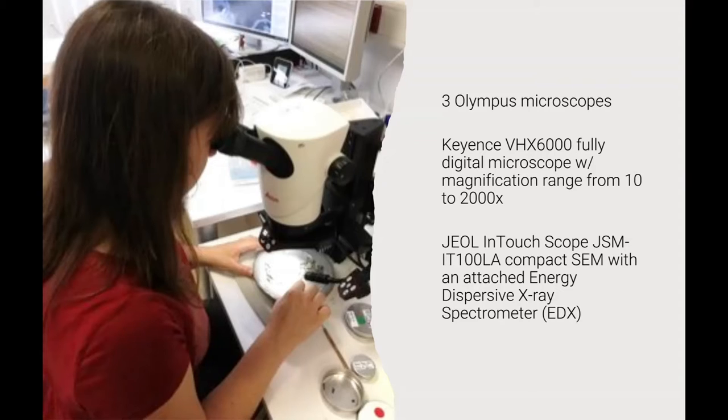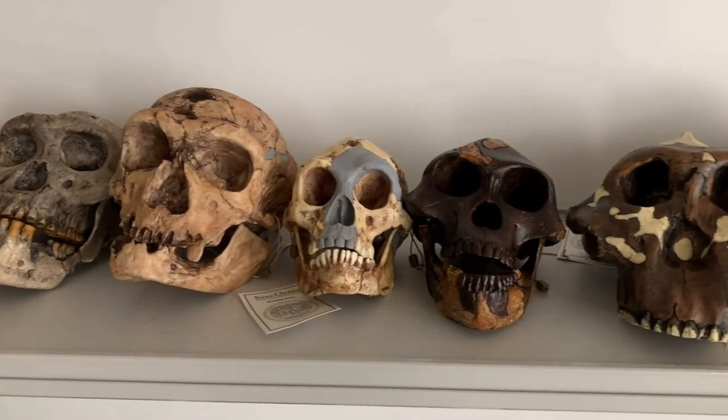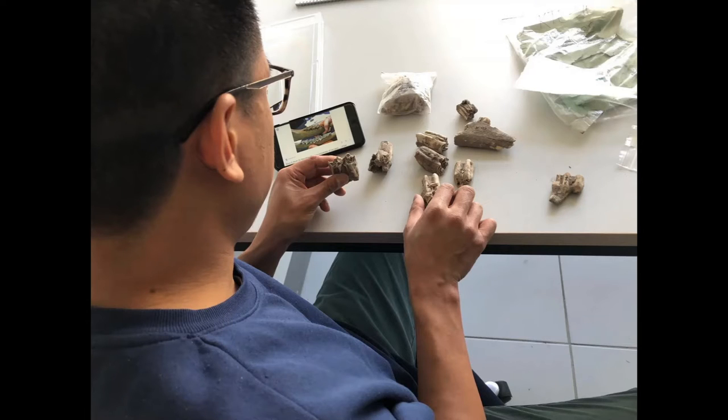The laboratories also include a JEOL in-touch scope JSM-IT100LA compact SEM with an attached energy dispersive X-ray spectrometer. The biochemistry lab has a Shimadzu LC-MS 8050 liquid chromatography system with a triple-quad mass spectrometer. There is also space for analyzing archaeological materials using traditional and emerging methods, including 3D scanning and 3D morphometric analyses with an Artec Space Spider structured light scanner and a NextEngine 3D laser scanner. The Geoarchaeology laboratory is equipped for Fourier transform infrared spectroscopy, portable X-ray fluorescence, micromorphology, particle size and CamSizer analyses, sediment pH, EC and salinity, and magnetic susceptibility.